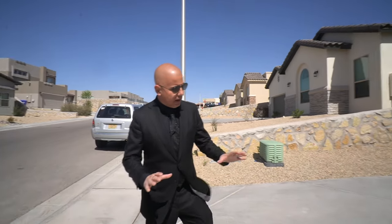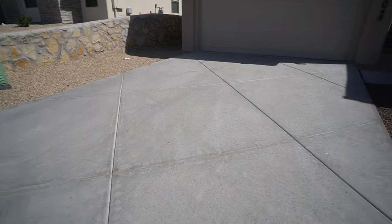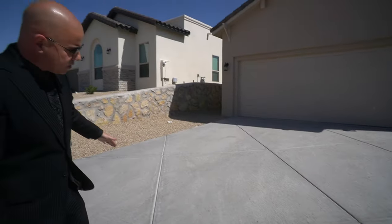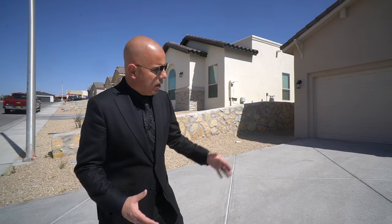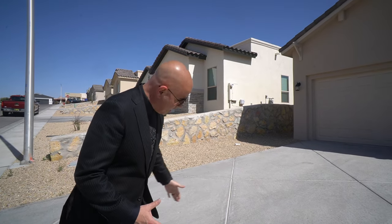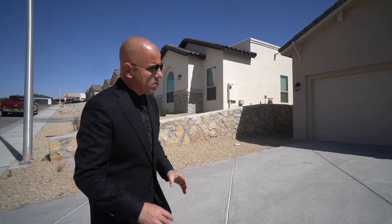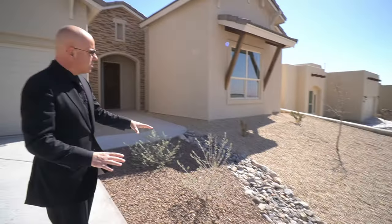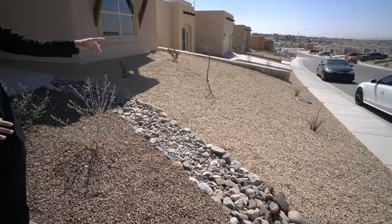Starting off with the front presentation of this home — if you look at the driveway, they do this diamond pattern, which is a little different than the typical straight lines. Those are called expansion joints. That's what helps prevent cracking in concrete; it guides any cracking to a specific area rather than across the concrete face. Outside, desert landscaping: several bushes, sage bushes, a couple of different trees, and red yuccas.